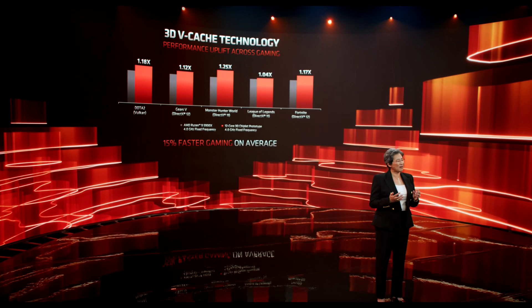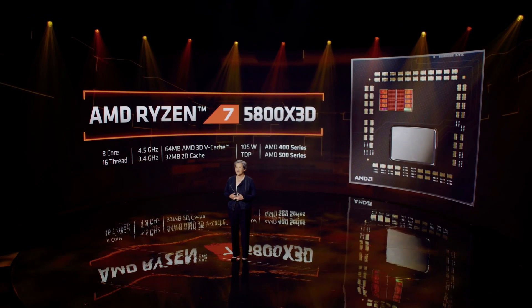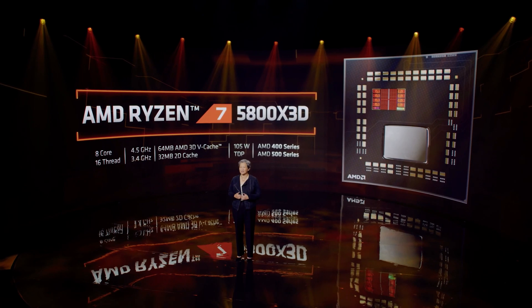Results that you'd expect from a new generation of CPUs. Fast forward half a year to CES 2022 and we've got our first production model, the Ryzen 7 5800X 3D — essentially a 5800X with the 3D vCache stacked on top of its CCD.